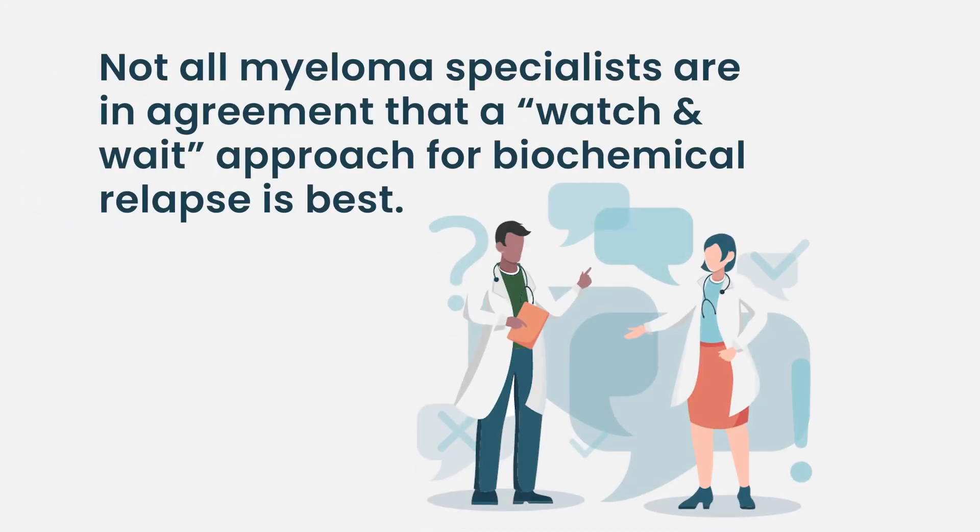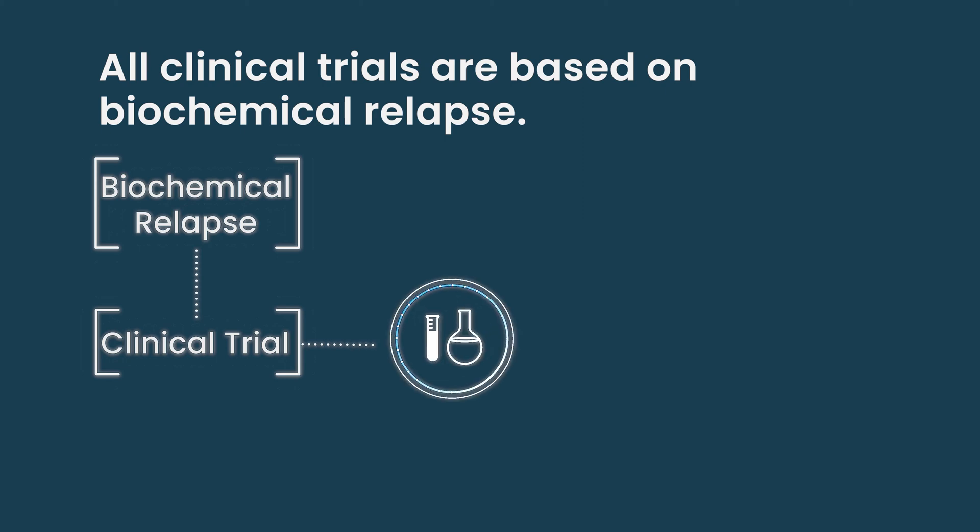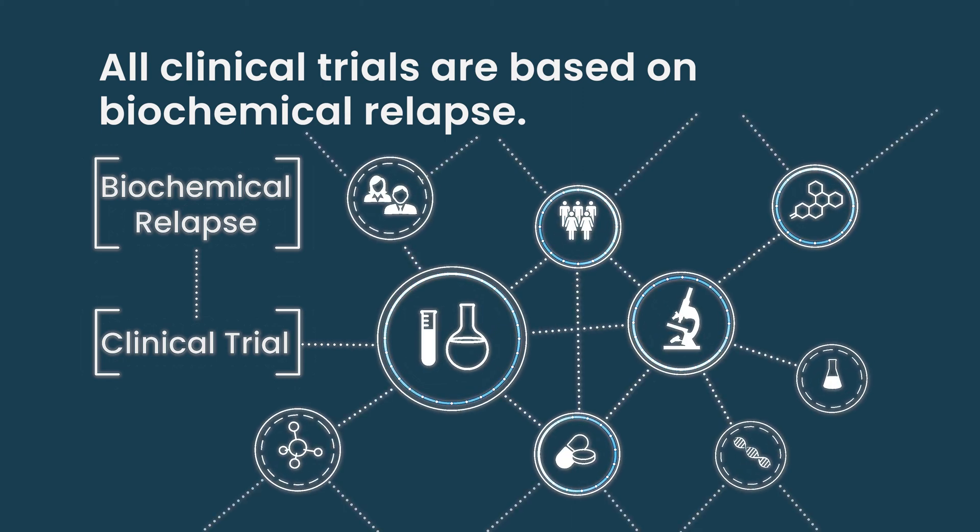There's some argument about that, because some say 25% of patients will stay without progression for a long time. But then some people will say some of these patients start relapsing in six months and having symptomatic disease — why wait? All clinical trials are actually based on biochemical relapse, so what we learn about patient outcomes is based on biochemical relapse. But you don't have to jump the gun with biochemical relapse.